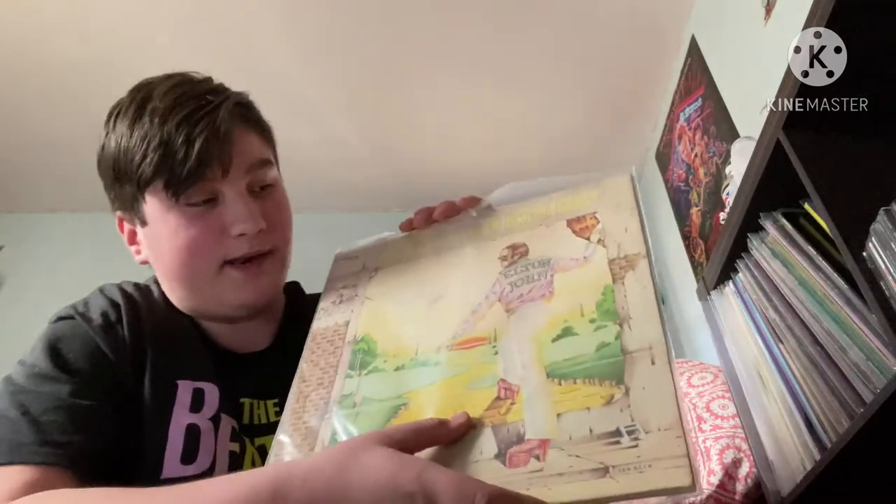This record is almost near mint. For some reason a lot of my records have covers in okay condition but the records themselves are like perfect mint. Next we're getting into what I believe is his seventh studio album — Goodbye Yellow Brick Road.